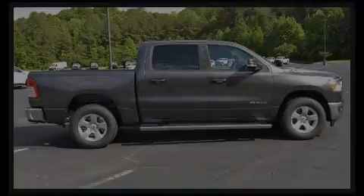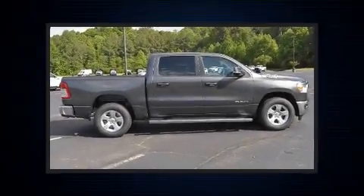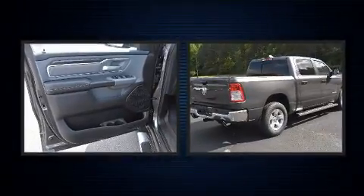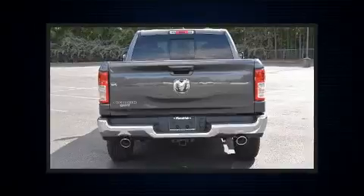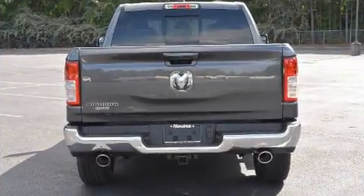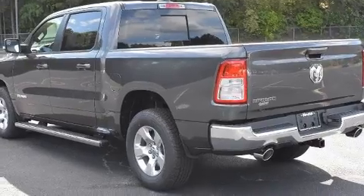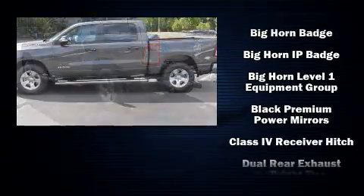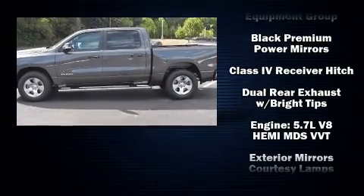Familiarize yourself with the 2021 Ram 1500. It features an automatic transmission, rear-wheel drive, and a powerful eight-cylinder engine. It distinguishes itself from the competition with features such as adjustable headrests in all seating positions, a built-in garage door transmitter, a rear step bumper, automatic dimming door mirrors, and remote keyless entry.